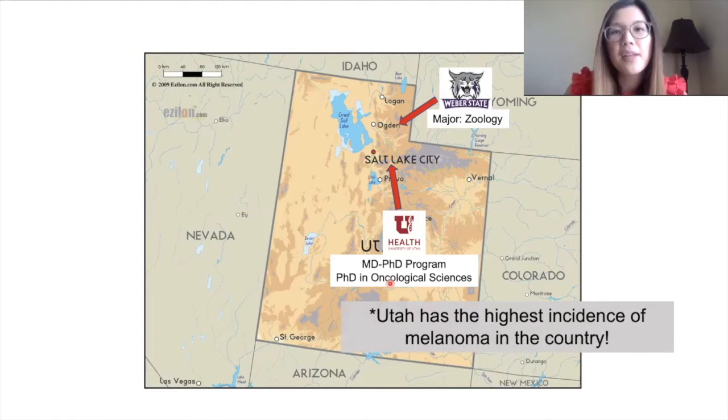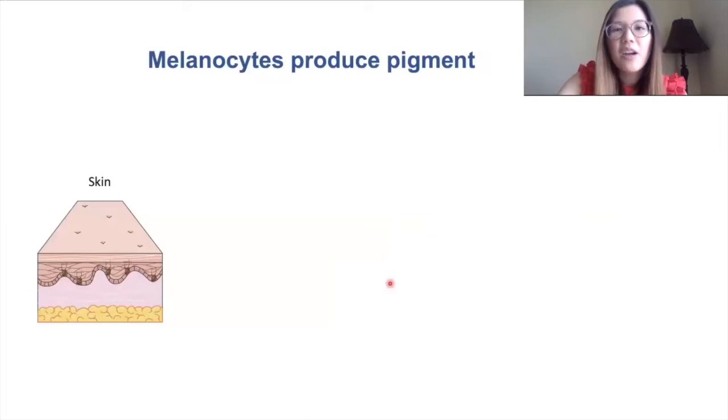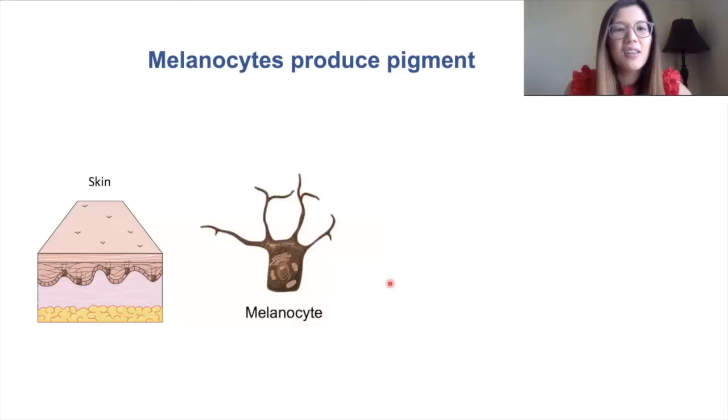For me it's really important to study melanoma so that we can come up with good treatments and cures. Before I go into melanoma, I want to talk first about melanocytes. Melanocytes are located predominantly in the skin — this is a cartoon image of the skin.